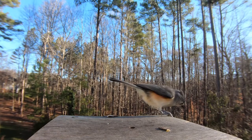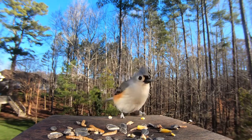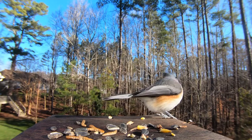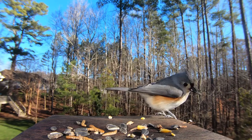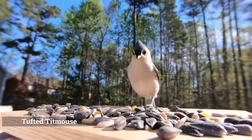Tufted Titmice are of low concern in terms of conservation, given that their population has increased over the years. They are non-migratory birds, meaning that they linger through the months of winter, which is why they are our favorite here in Michigan, where the winters can be especially harsh.